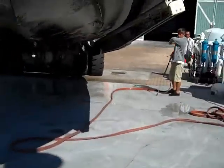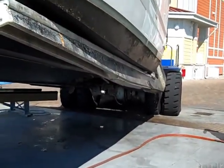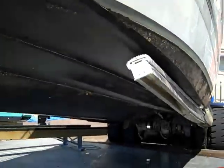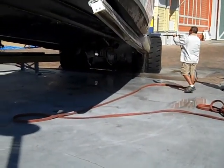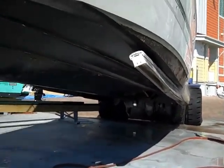Straight down you can see it — they're pressure washing it right now. Pressure washing the entire boat before shipping. A little something extra we're doing.